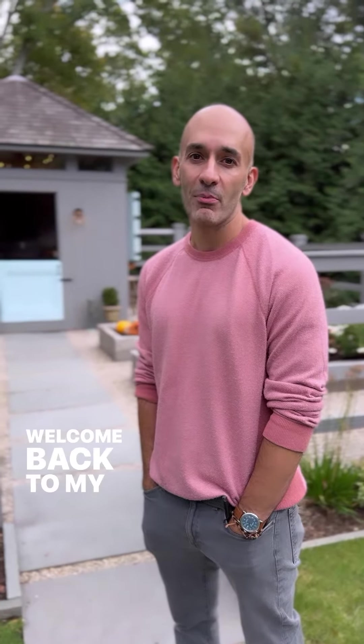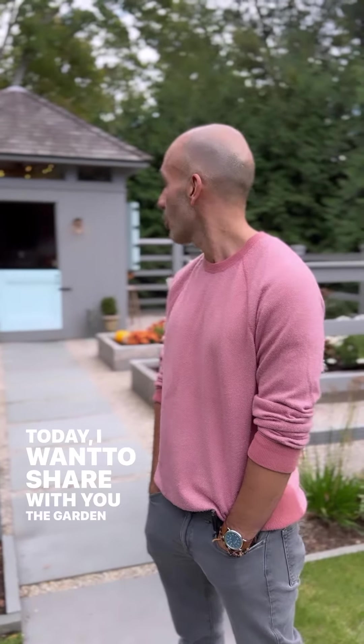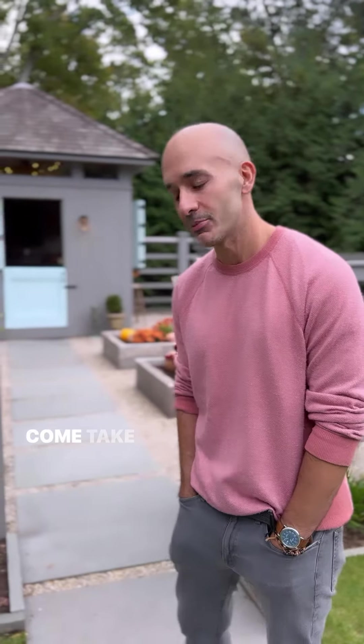Hey DesignPort, it's Matt. Welcome back to my backyard. Today I want to share with you the garden and the shed — probably my favorite piece of the property. Come take a look.